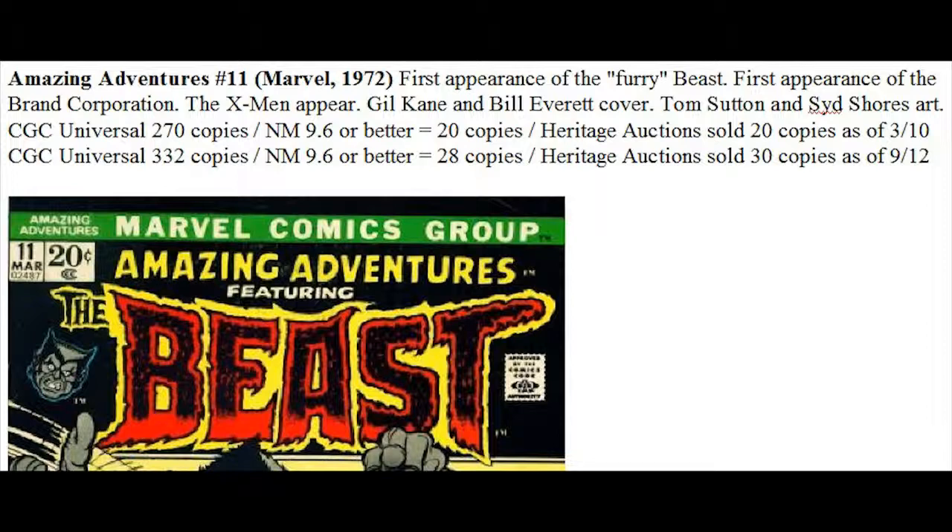Looking quickly at the CGC census as of September 12th, 332 copies in total have been graded, but only 28 copies at 9.6 or better for high-grade collectors. Heritage has sold 30 copies over the past decade, averaging about three copies a year, which is not a lot at all.